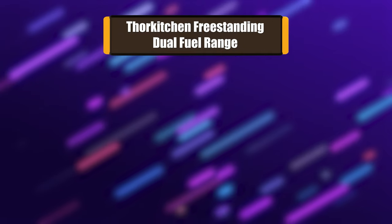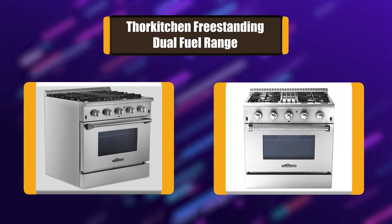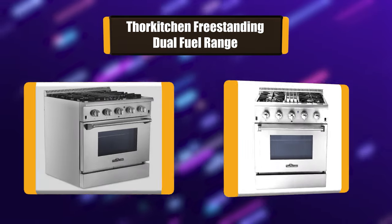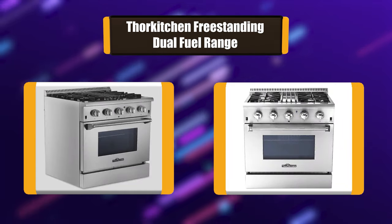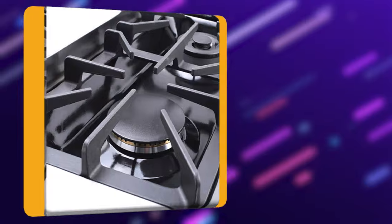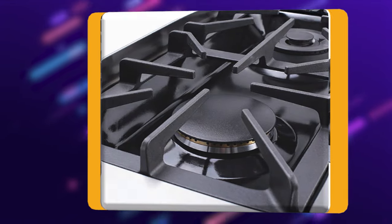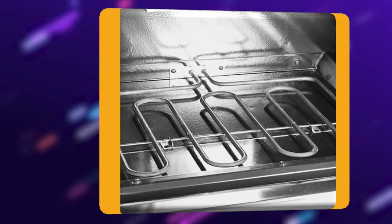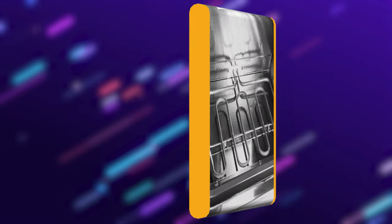Number 2: Thor Kitchen Freestanding Dual Fuel Range. Thor Kitchen Freestanding Gas Range includes LED lights that illuminate whenever the burner is on as a constant safety reminder. It features 4 Italian-made sealed burners that can reach 18,000 BTU for high heat searing, designed to accommodate even the largest cookware. The commercial convection fan circulates heat for even distribution.